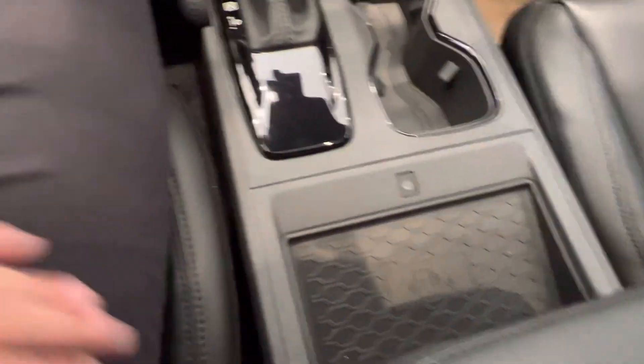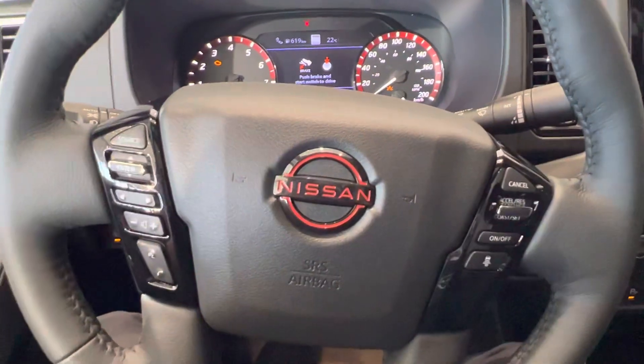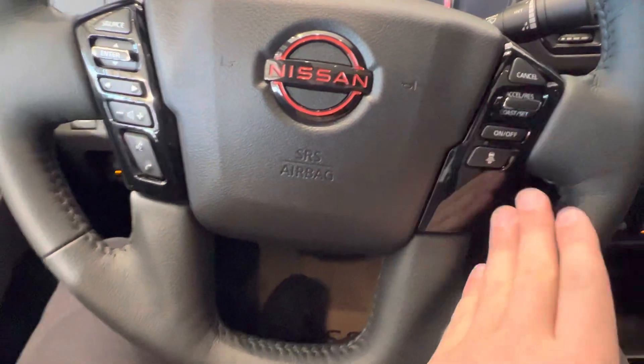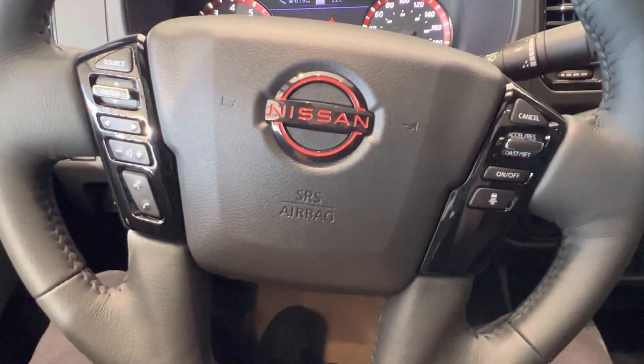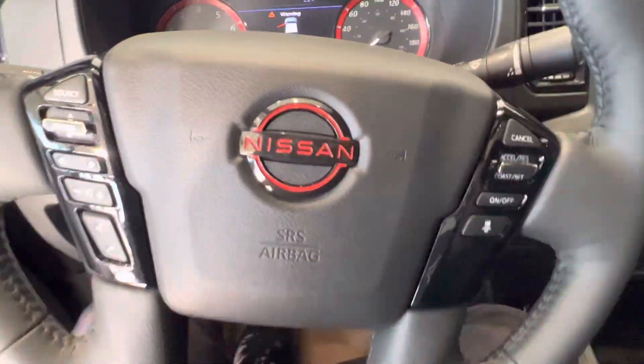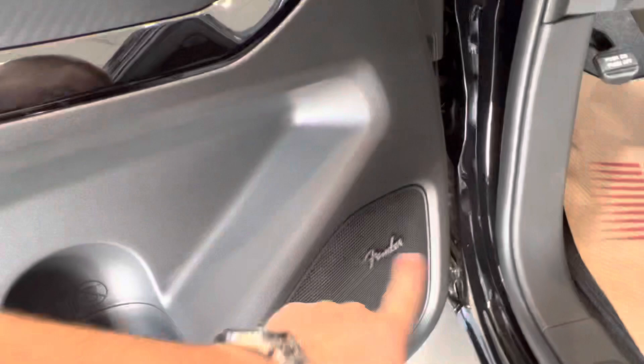You got a wireless charger here in the luxury. Taking a look at our steering wheel, on the left-hand side we got all our audio controls. Right-hand side has our adaptive cruise control, which is very neat — slows down, even comes to a complete stop with traffic. And then you got the premium Fender audio system here.